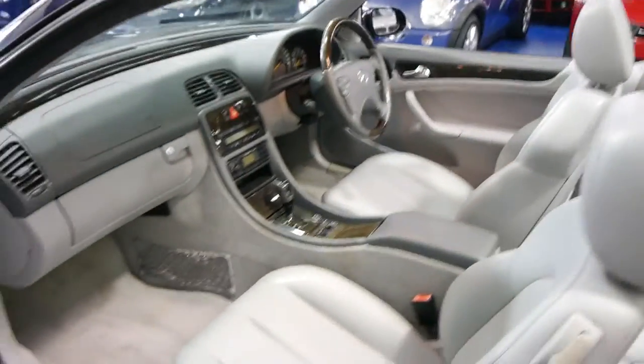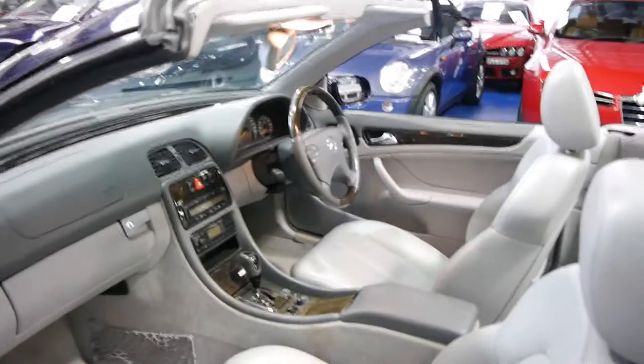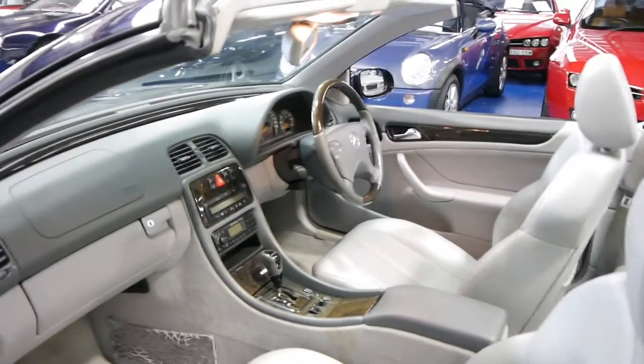It's got the very reliable five-speed automatic, which is a great combination with the 4.3 litre V8. And it is Tiptronic as well.